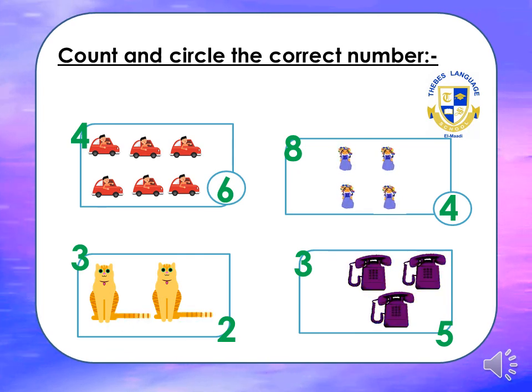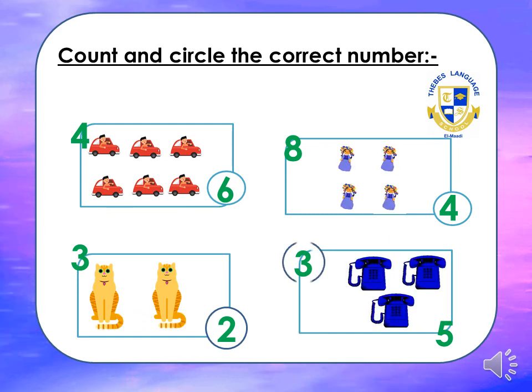Look at the third box — these are cats. How many cats can you see? Let's count: one, two. How could you write two? Round, slide down, dash. Circle two. The last one — we have some phones. Let's count: one, two, three. How could we write three? Round, round. Circle please. Supers!